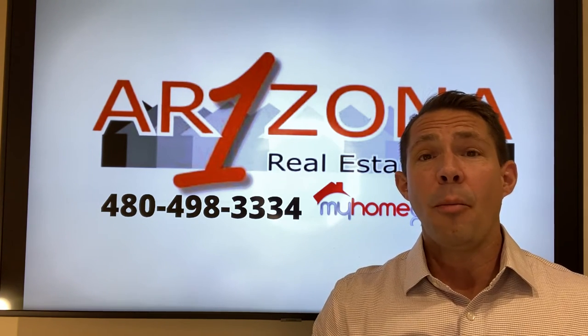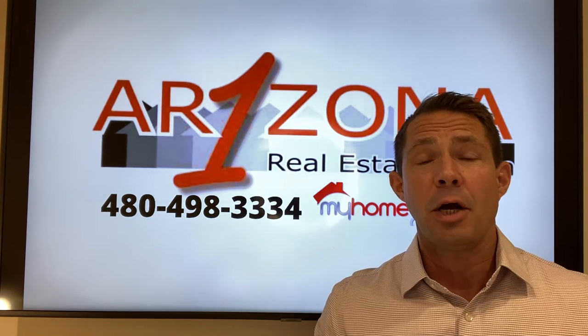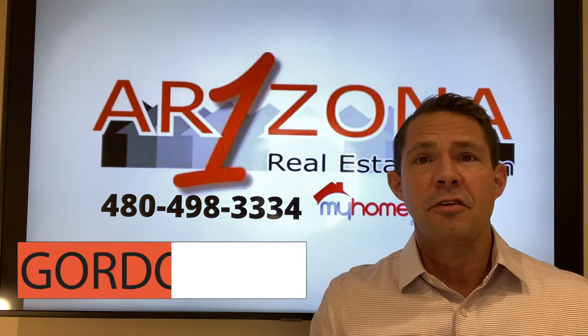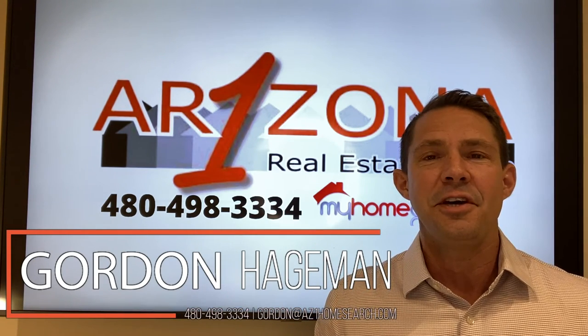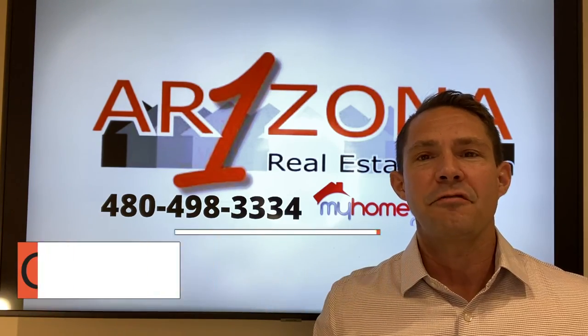Thank you for watching my video on home equity, and hopefully this has answered some of the questions that you might have. I would love to hear from you and maybe answer some of your questions on my next video. This is Gordon Hegman with Arizona One Real Estate — I look forward to hearing from you soon.